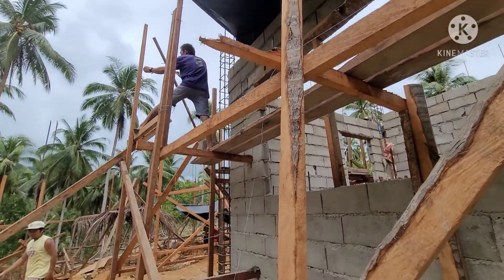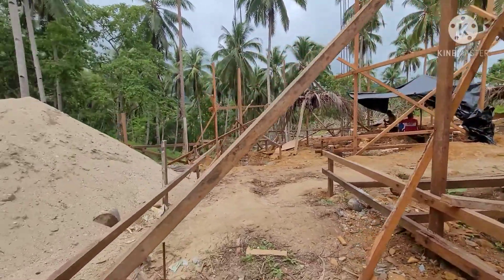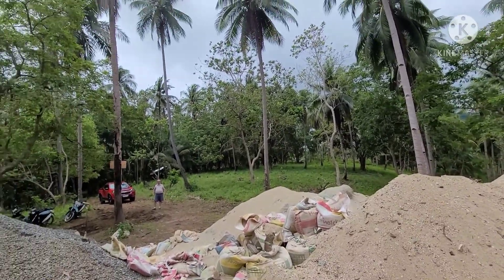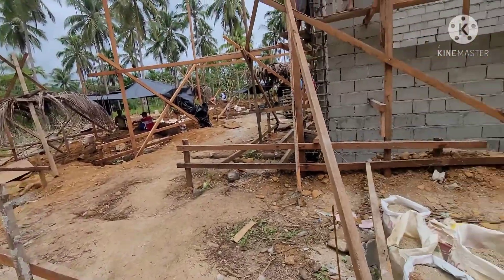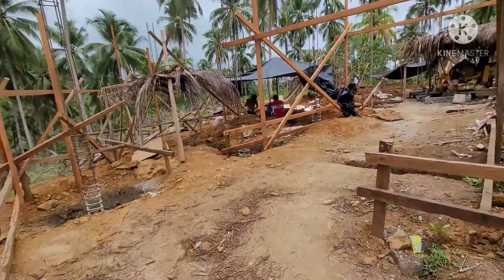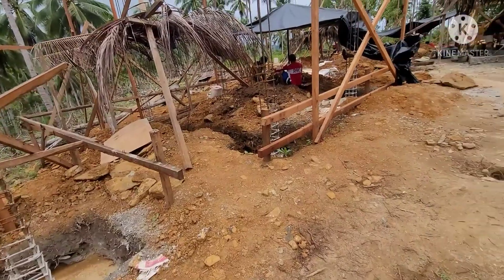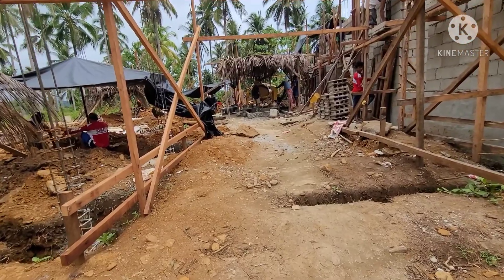This house is one meter elevated because we want to be able to see over. This area here will be our small front porch — small only in the front, because we have a porch at the back which will be our main porch. We like to sit at the back rather than the front of the house.